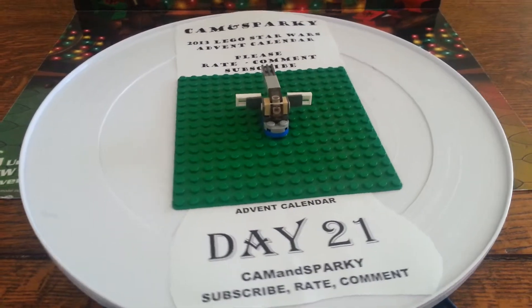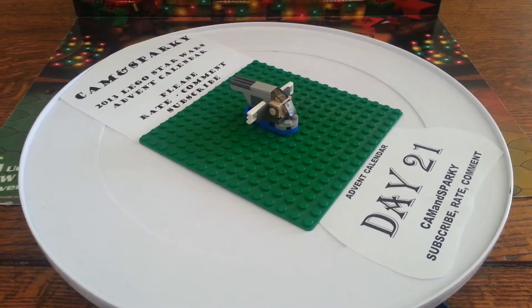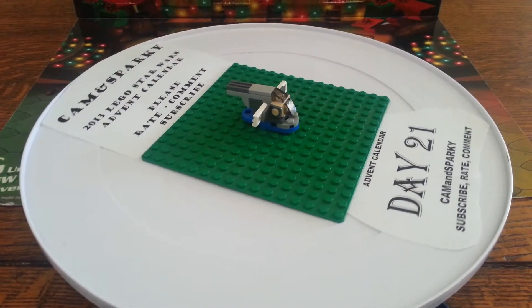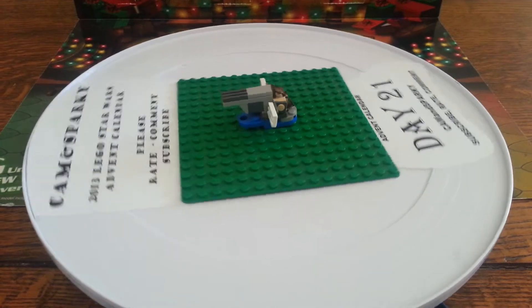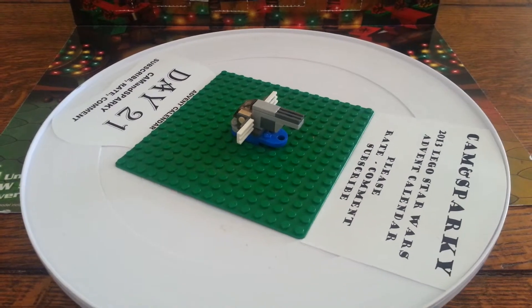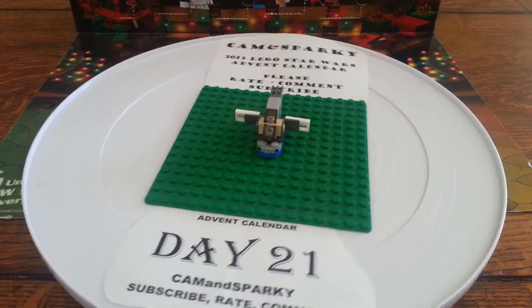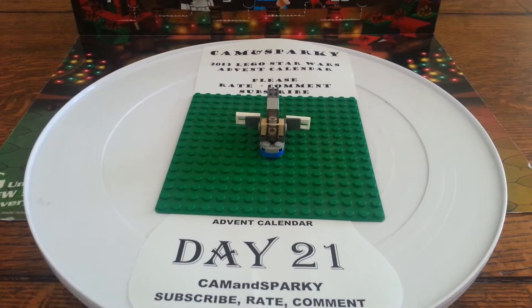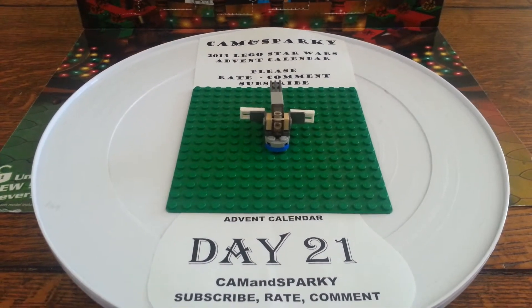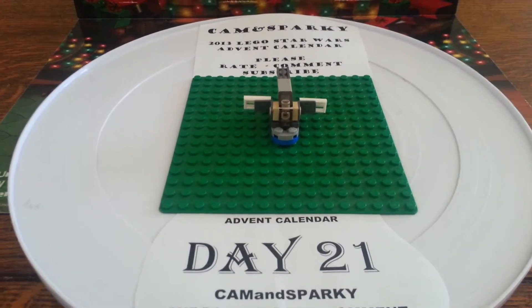Okay guys, here's another spacecraft. It's our fifth spacecraft. It has cool wings — transparent wings, sort of. It has a really cool back.